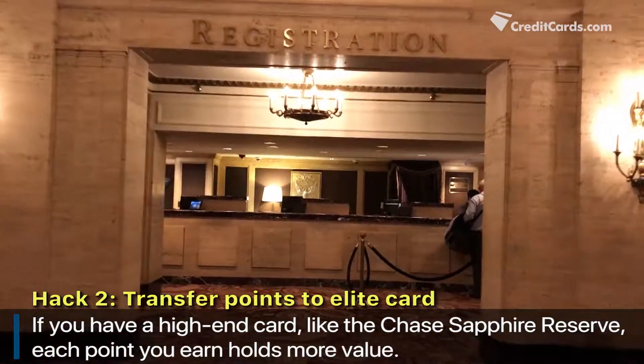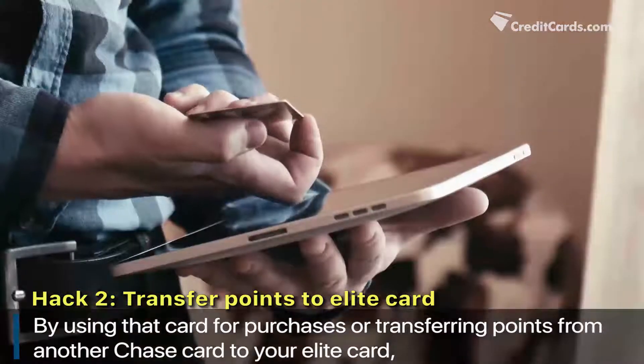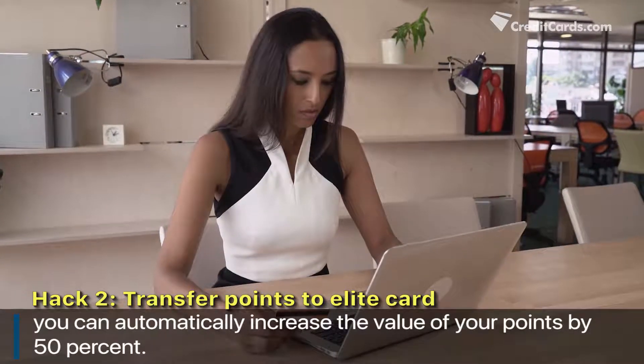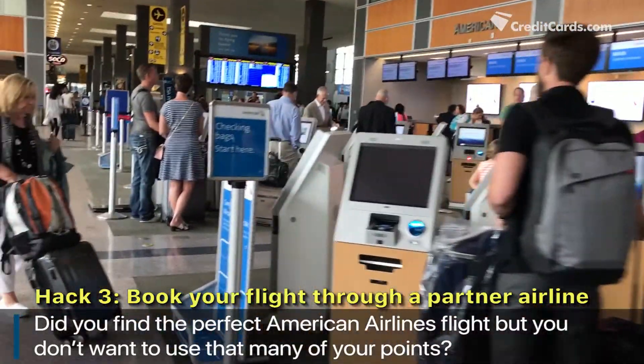If you have a high-end card like the Chase Sapphire Reserve, each point you earn holds more value. By using that card for purchases or transferring points from another Chase card to your elite card, you can automatically increase the value of your points by 50%.